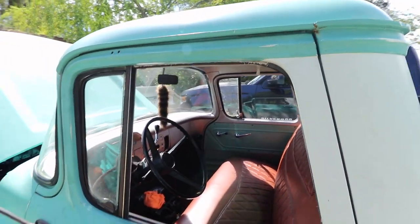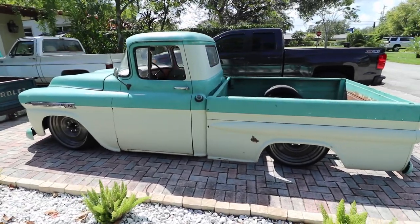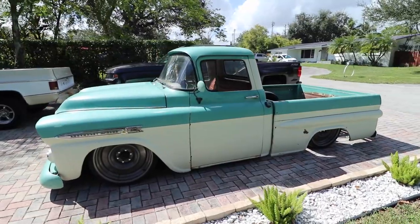How long have you had it? I bought it in November and I've been building it since. I just finished building it last night at 6 o'clock. I really like it — there's a lot more work to be done but I take it out like that just to enjoy it.